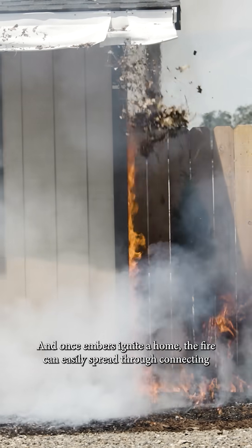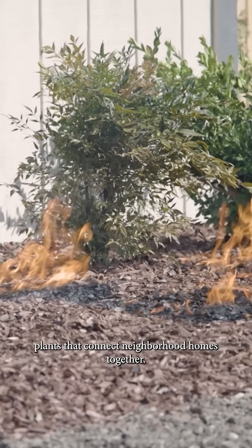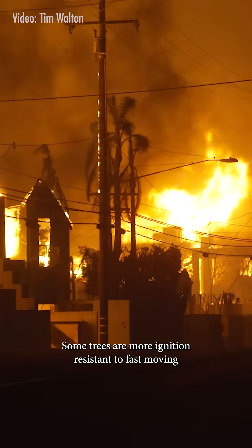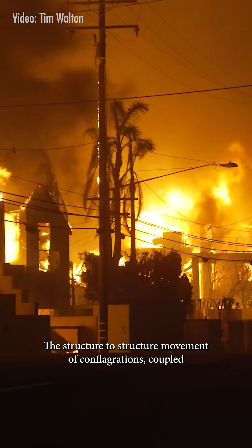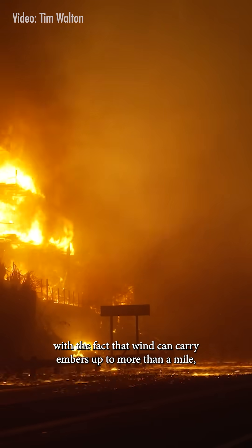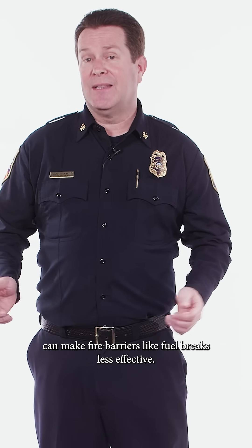And once embers ignite a home, the fire can easily spread through connecting flammable pathways like fences, sheds, and plants that connect neighborhood homes together. Some trees are more ignition resistant to fast-moving conflagrations than a slow-moving wildfire. The structure-to-structure movement of conflagrations, coupled with the fact that wind can carry embers up to more than a mile, can make fire barriers like fuel breaks less effective.